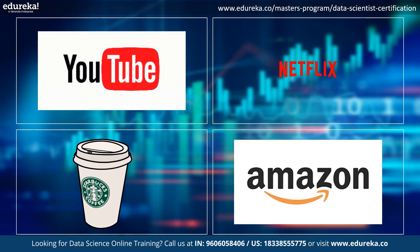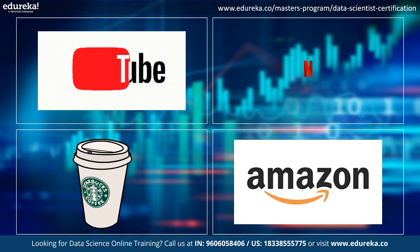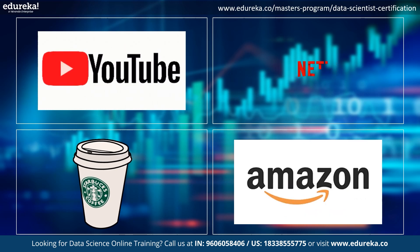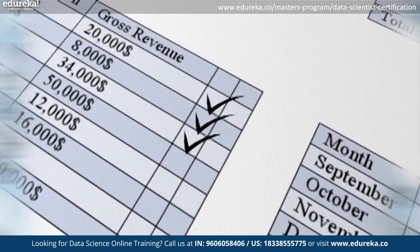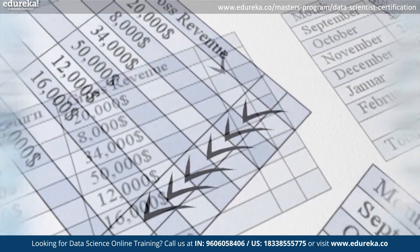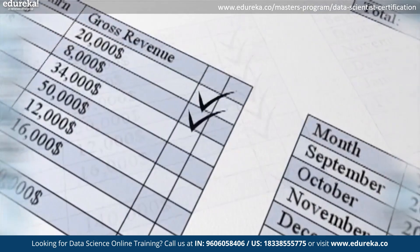Data science is the process of extracting knowledge from data. It involves using a variety of techniques such as statistics, machine learning, and data mining to analyze data and identify patterns and trends. Its main goals include improving products and services (e.g. Netflix recommendations), making better business decisions (e.g. Amazon personalization), and reducing costs (e.g. Starbucks fraud detection).